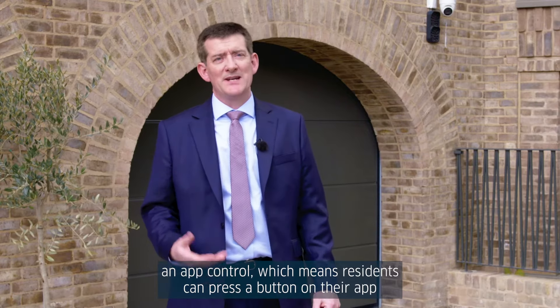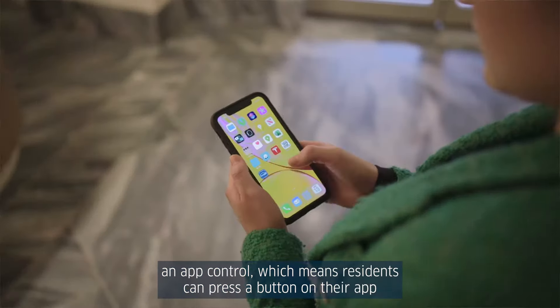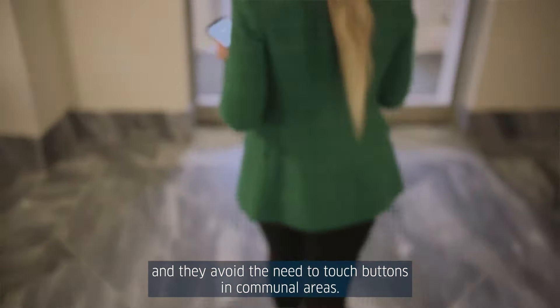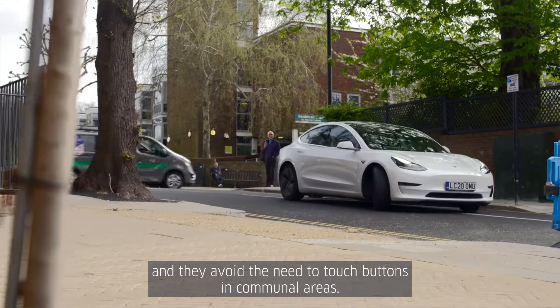We've also developed an app control, which means residents can press a button on their app and avoid the need to touch buttons in communal areas in the building.